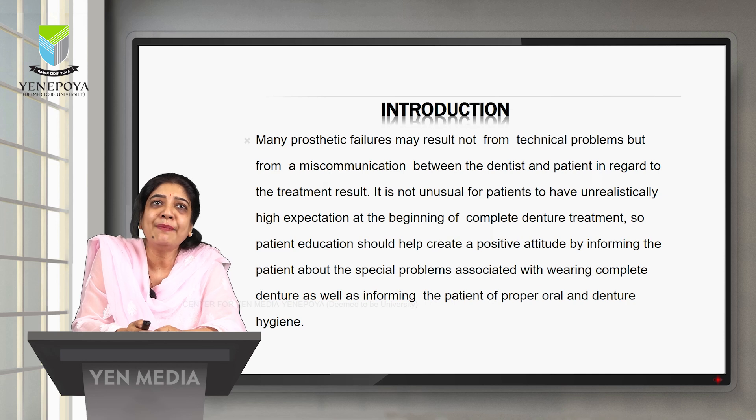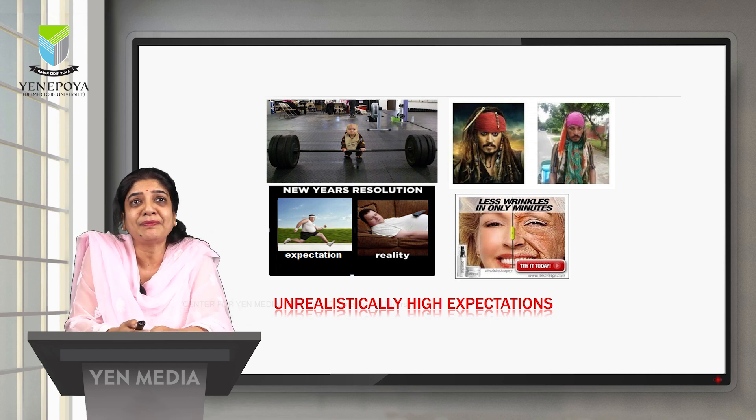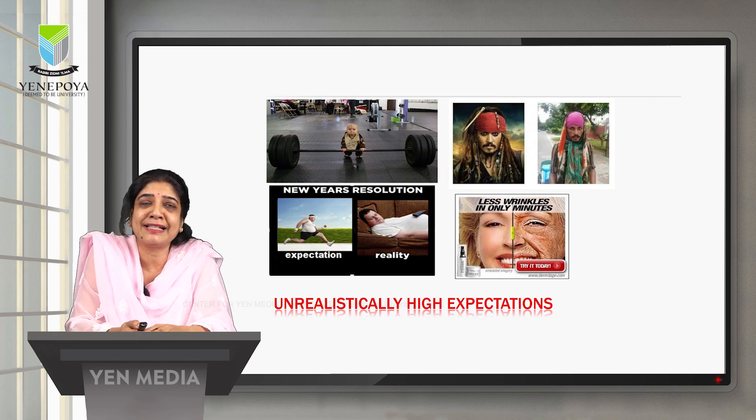Many prosthetic failures may result not from technical problems but from miscommunication between the dentist and the patient regarding treatment results. When a complete denture patient comes to our practice, the patient will have unrealistically high expectations. They feel the artificial denture is similar to their natural teeth. We need to make them understand their expectations will not be like natural teeth.